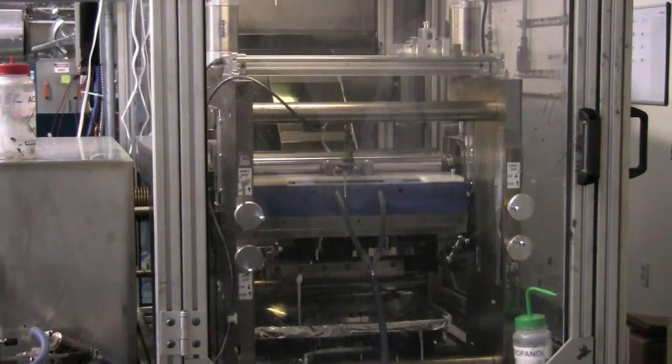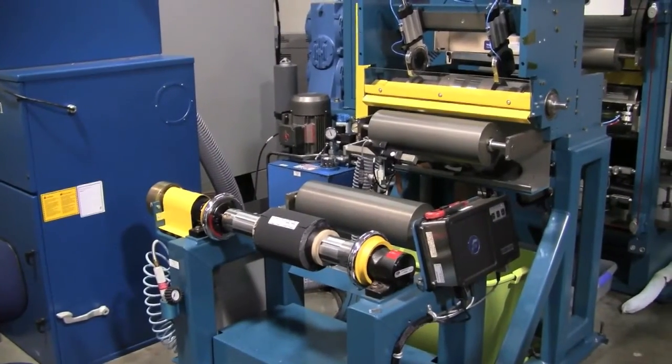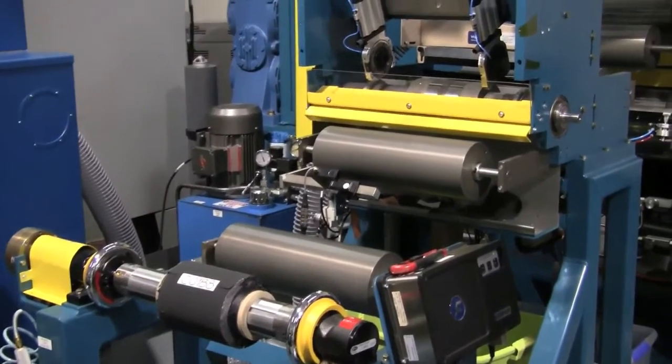The mixture then undergoes drying steps to remove solvents. The third step is called calendaring, where the resulting materials need to be pressed to ensure they are evenly distributed.